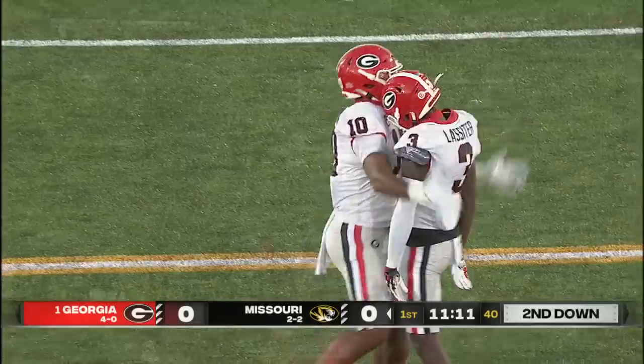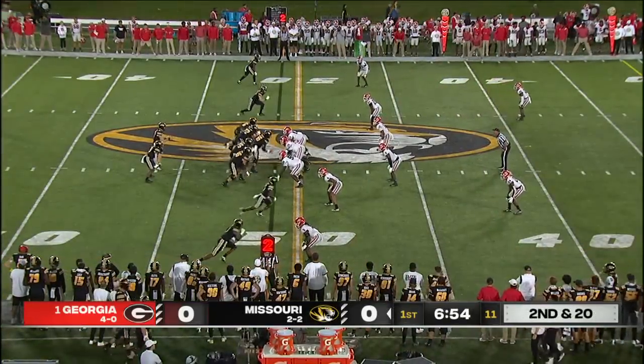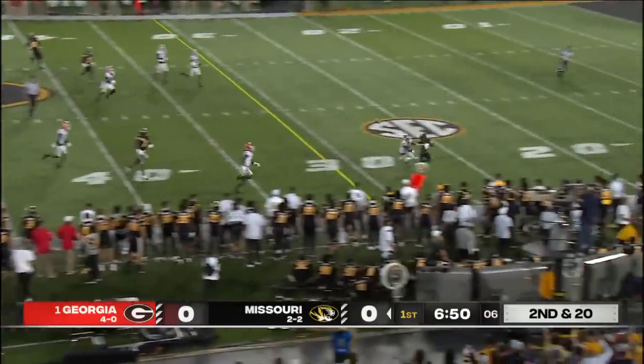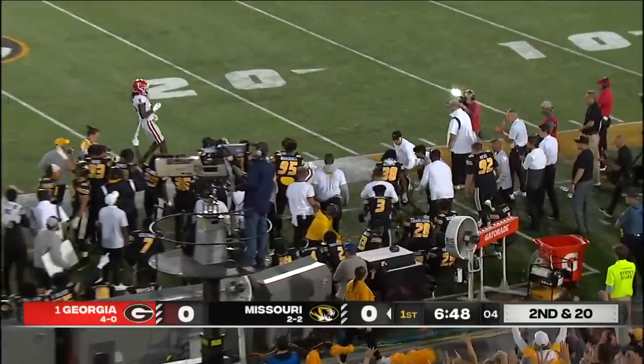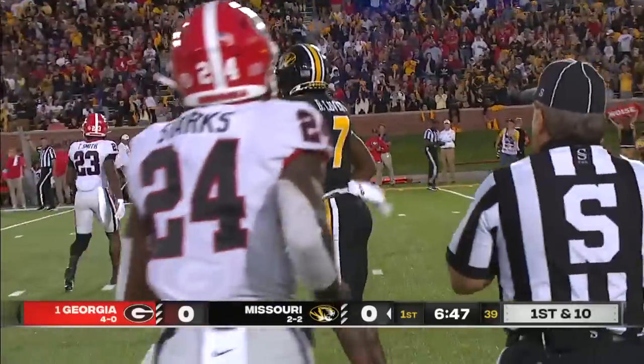Kamari Lasseter. Another target for Luther Burden, the third out of East St. Louis. Cook, coverage by Georgia. Going downfield again, and that's caught for a first down. Dominic Lovett — another player from the east side, again at 27.